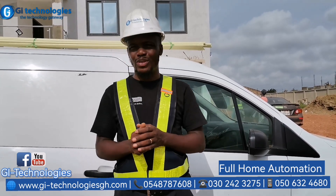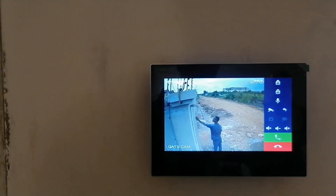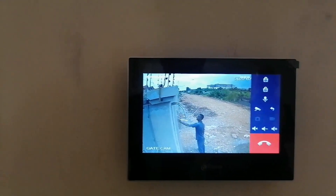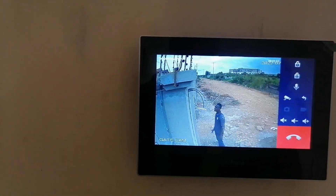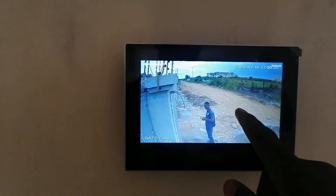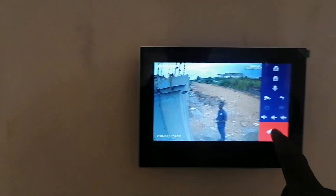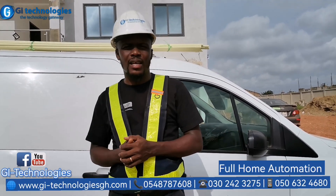The last part is that if somebody presses on the doorbell, you naturally see their face — but because of the integration with the CCTV, you are able to see the full body of the person. You can tap on the camera icon on the intercom system and see the full body right there on the same indoor unit, and then use that same indoor unit to open the gate.